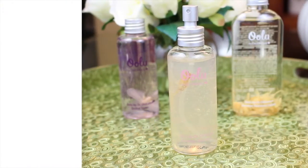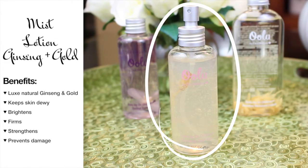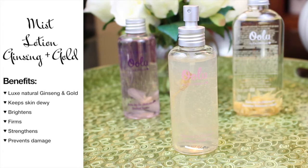And last we have the Mist Lotion, which is made of ginseng and gold — how luxurious is that? What I found so neat about this product is that it immediately firms up the skin. Now if you have oily skin like me, make sure you don't use more than three pumps or else you could end up looking a little bit too dewy. But either way, I really, really love this product.